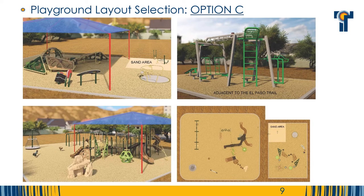Option C has many climbing elements and also includes a ridge boulder climber. The two to five year old toddler area is outfitted with interesting climbing structures and a dome. This layout uniquely features an accessible whirl spinner and a spinning neck climber.